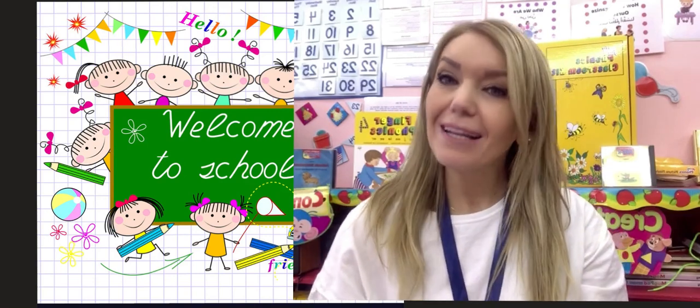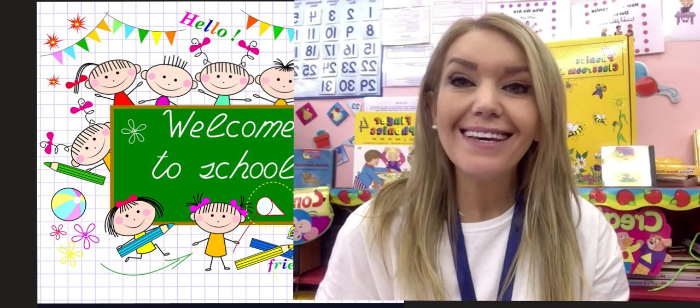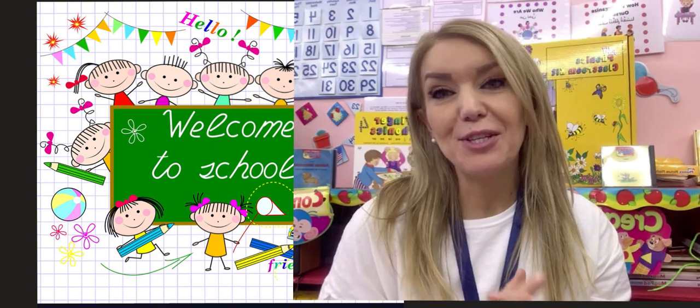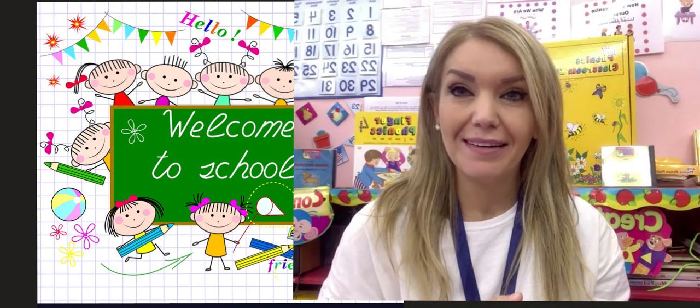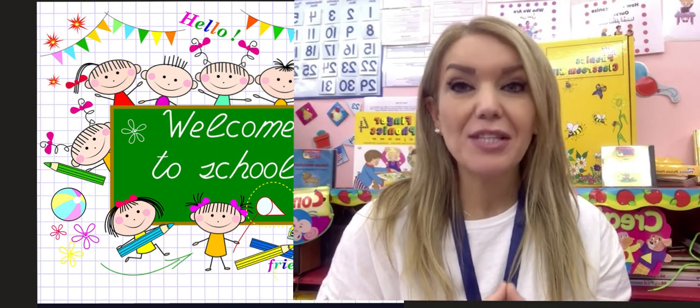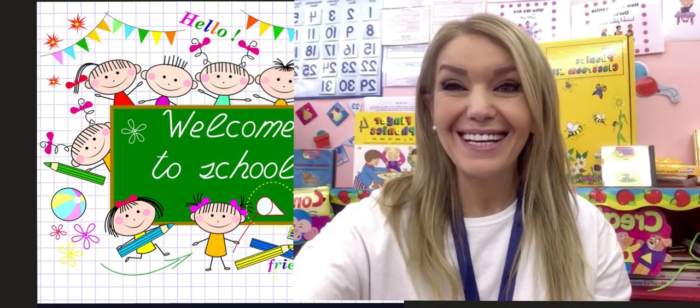Hello everyone and welcome to the first week of school. It's finally here and I can't wait to meet you all. We're going to have an amazing and beautiful week. Are you ready? I'm going to tell you more about what's going to happen this week. Here we go.